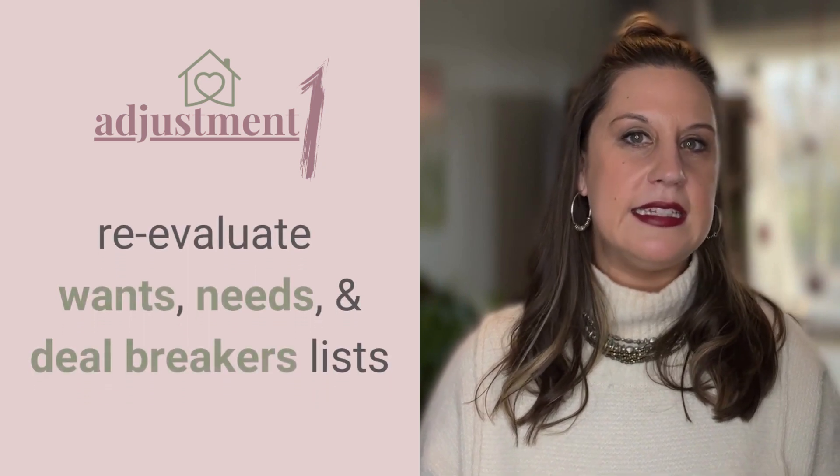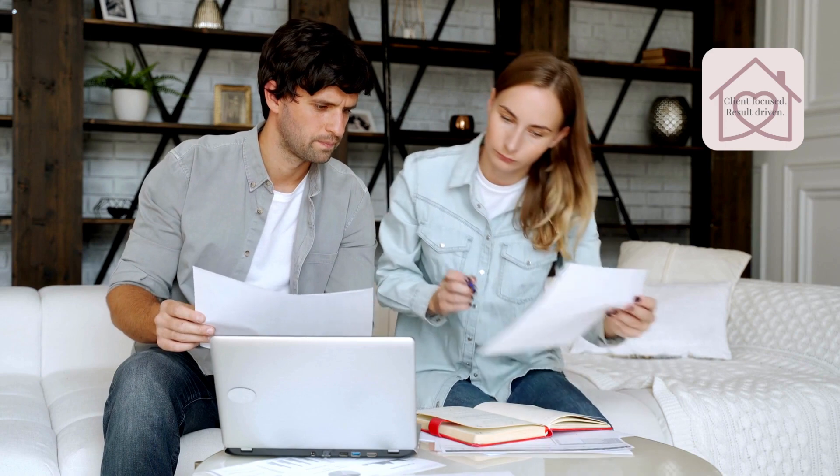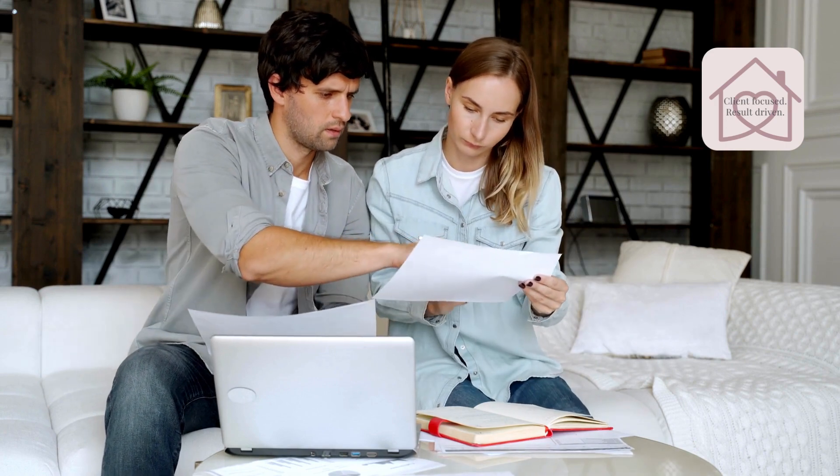First, start with getting critical with your current new home wish list and reevaluate your wants, needs, and deal breaker lists. Are all of the items on your needs list actual needs, or can they be moved to the wants list? However, be honest and don't budge on things that your family really does need, because then you'll find yourselves quickly unsatisfied and feeling like you just settled for your home.